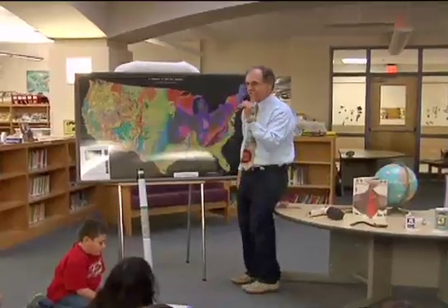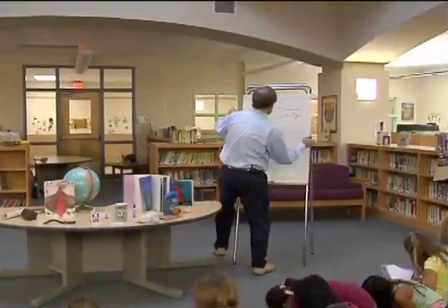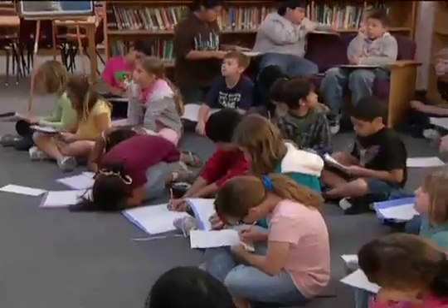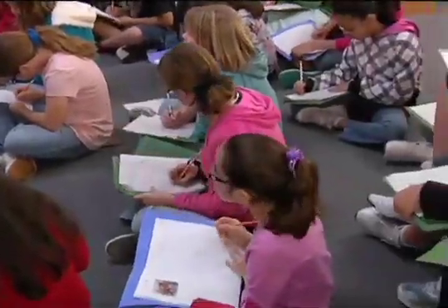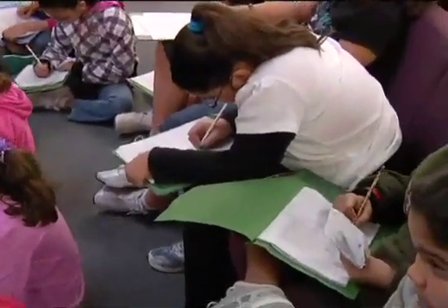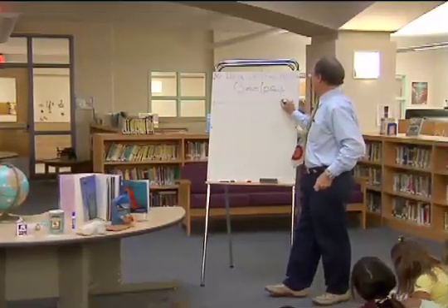So here's fact number one — write this down. Fact number one: light colors are young.